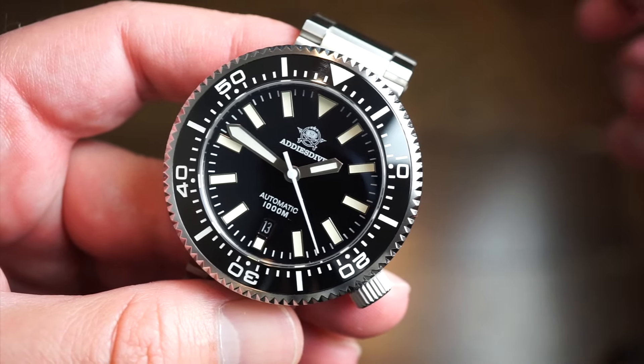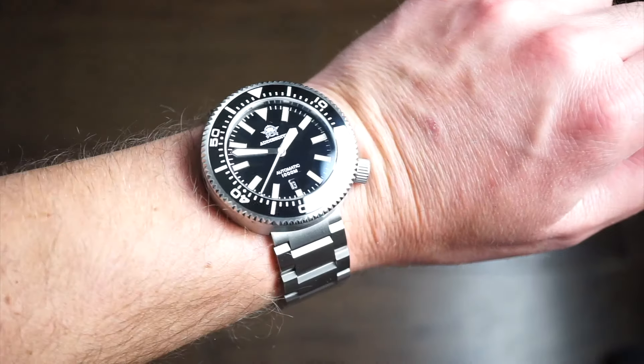This one is a lume monster as well — I want to give you a lume shot. The lume is very good on this one, and the sweeping seconds hand is fully lumed which I thought was really cool. Definitely very, very good lume — I'd say just as good as the C Stern model. Really great lume for the price point.